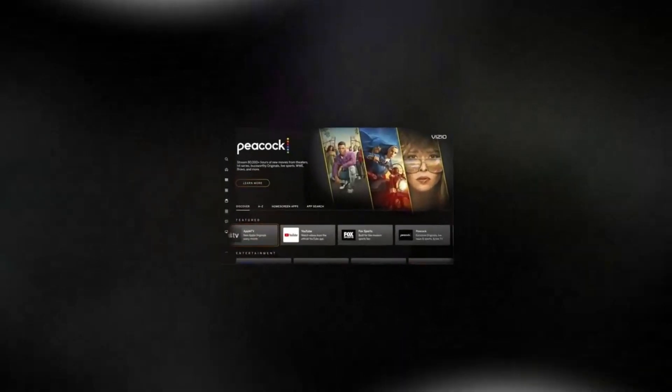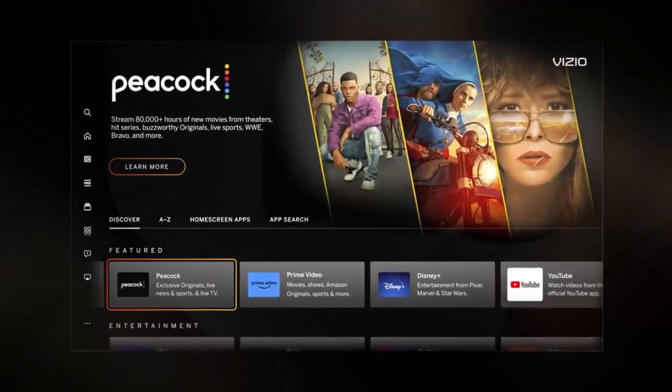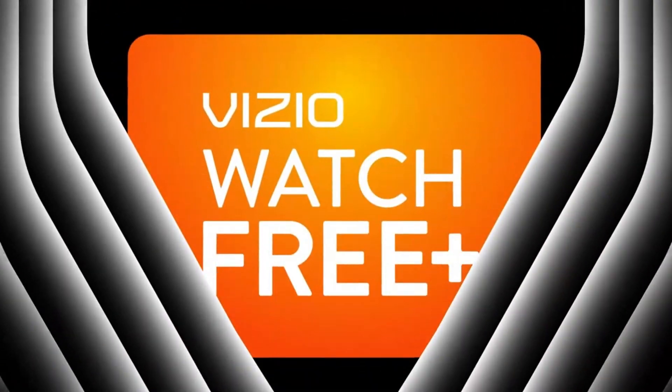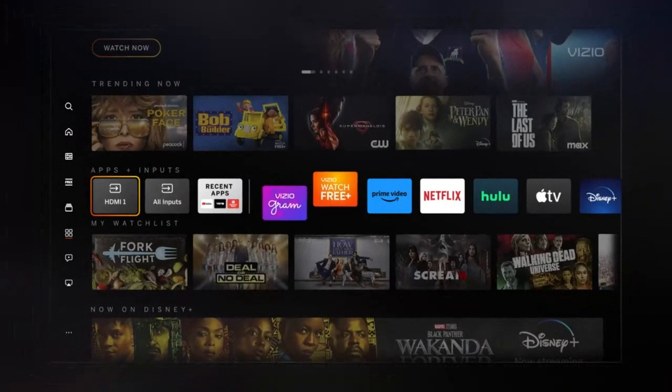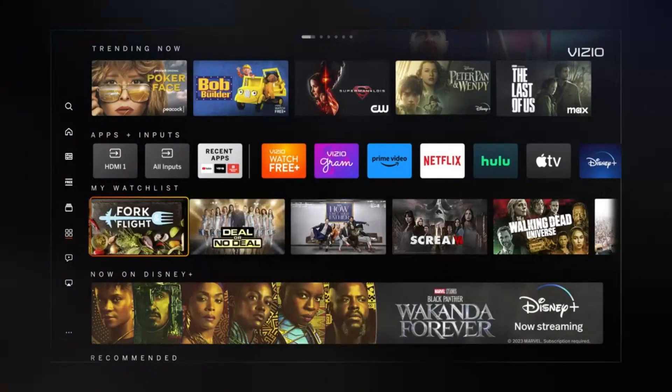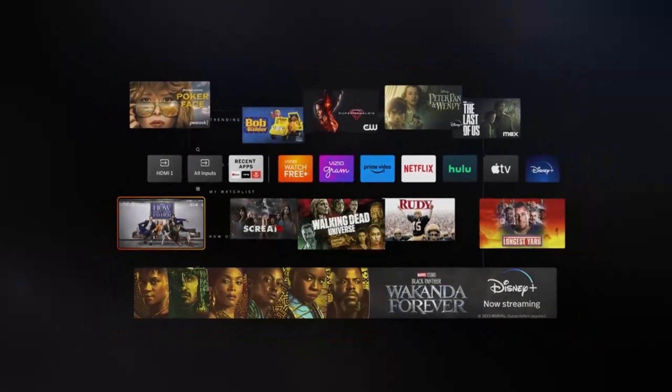Edge-lit LED backlight: experience vibrant colors and deep contrast with edge-lit LED backlight technology, providing uniform brightness across the display. Smartcast: seamlessly stream your favorite content from popular apps like Netflix, Hulu, and YouTube directly to your TV, and enjoy easy access to thousands of apps and channels.